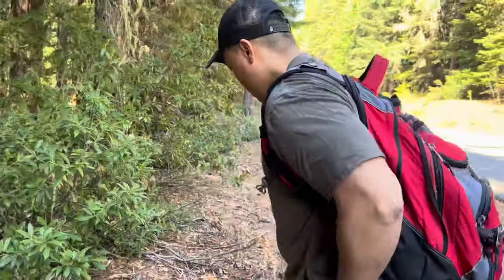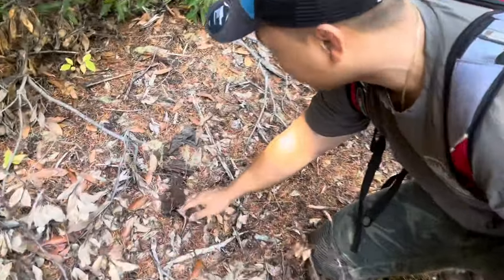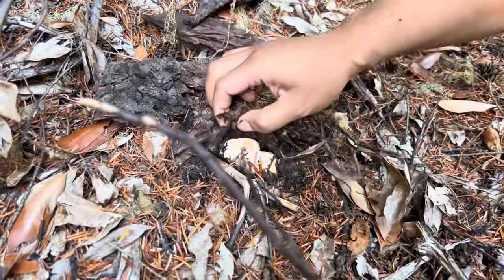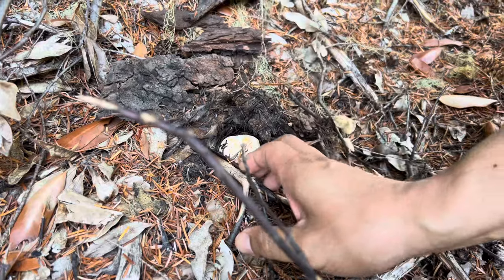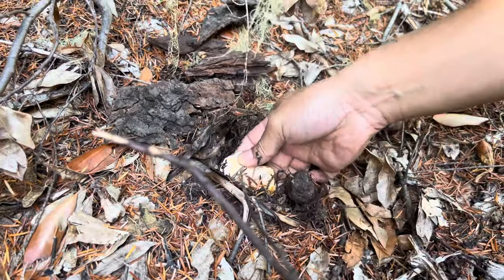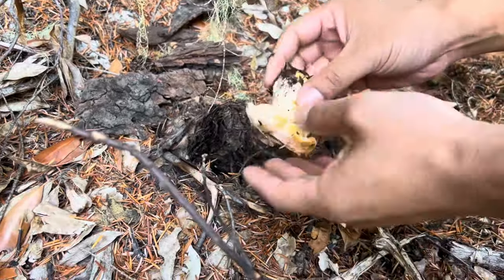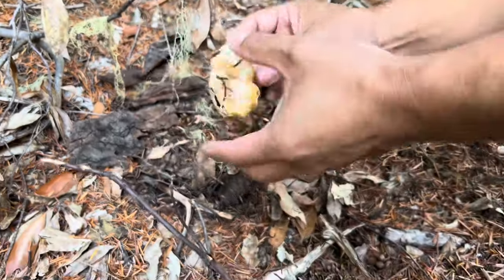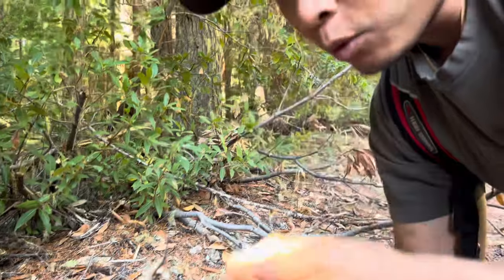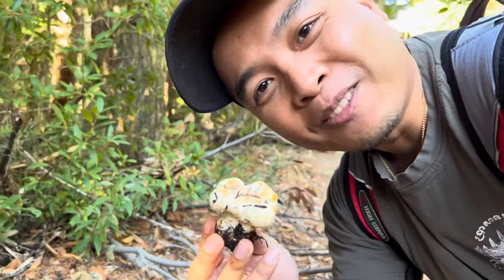Right here I found my first one — I'm so excited! But wait, this is not a pine mushroom, this is a white chanterelle. Look at that white chanterelle — oh, it smells so good guys. But let's go into the woods and look for pines.